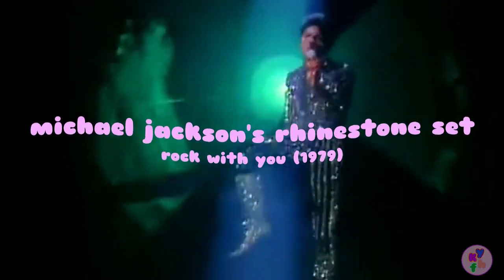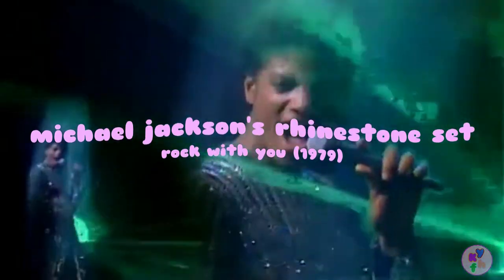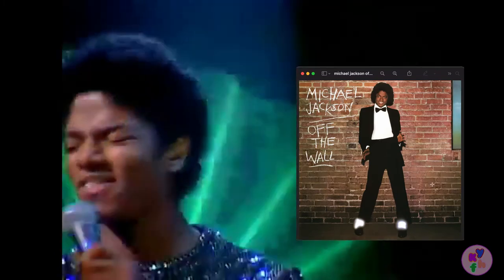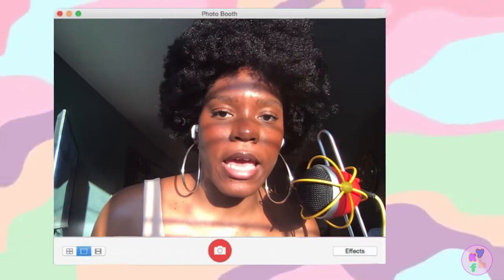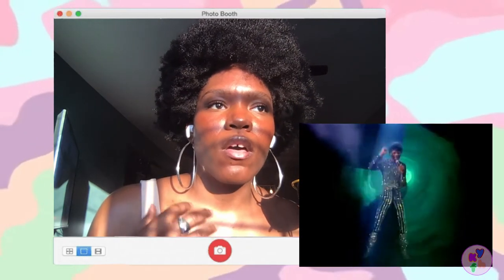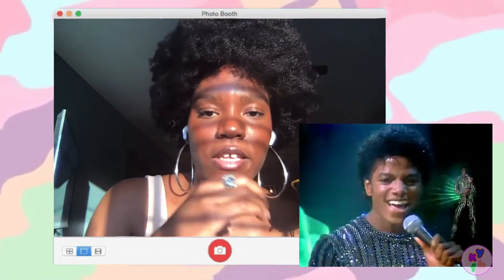Next we have Michael Jackson's rhinestone set in his 1979 video, Rock With You. This is the music video for Michael Jackson's second number one hit from his first solo album, Off The Wall. We love this classic of a song and Jackson's stage presence — but look at how this beautiful ensemble catches every single light that dances across it.